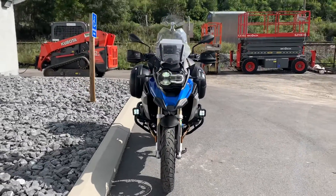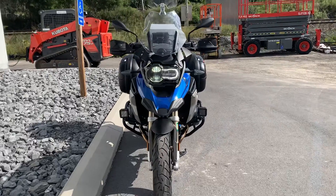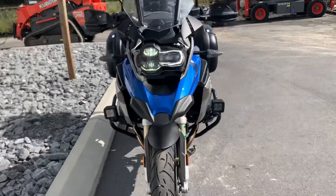This is a one-owner GS, premium package, excellent condition, lots of extras.